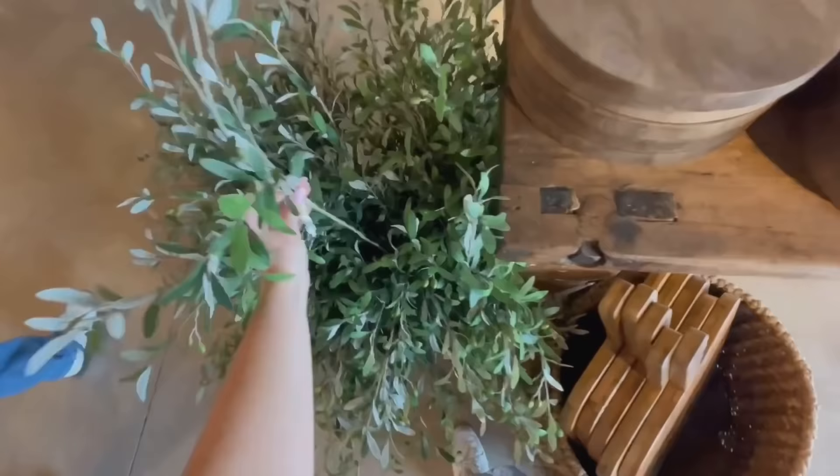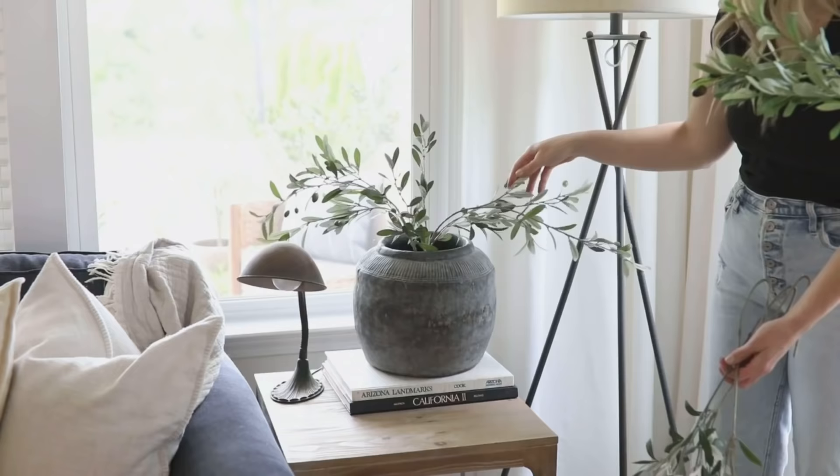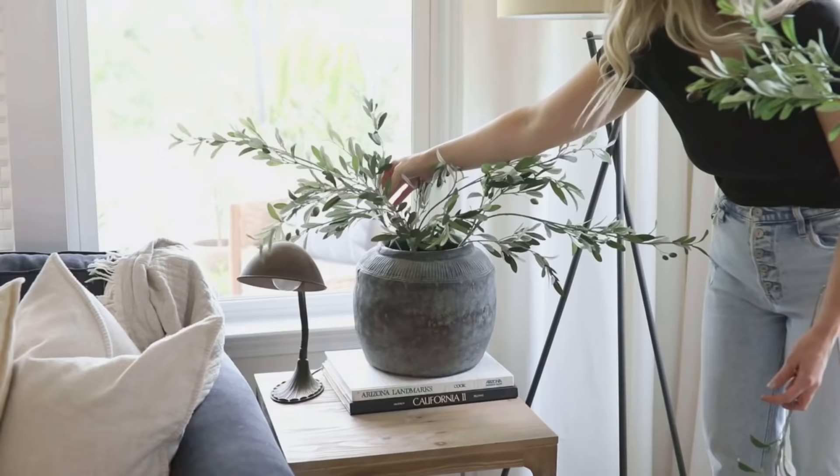I saw these when I was at Magnolia Market at the Silos a couple of weeks ago and in person they look so real. I love how they have little green olives on them, like they're just budding. They were $14 a stem at the Silos but I had limited room in my suitcase, so I held off. Then I got home and saw they were on Memorial Day sale for $9 a stem. I'm going to put them in our living room on a little side table in an old vintage-inspired pot. I like to use a little glass jar inside to help give my arrangement some shape, especially with a pot that has a wider mouth — it helps everything look more organized.